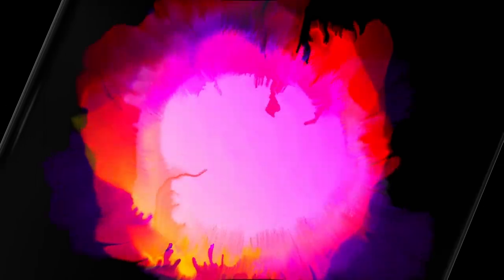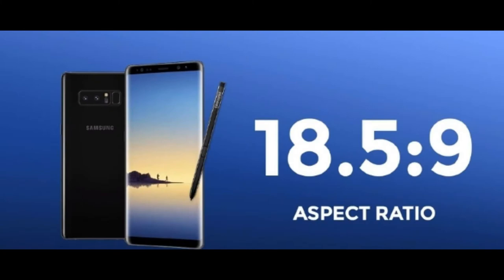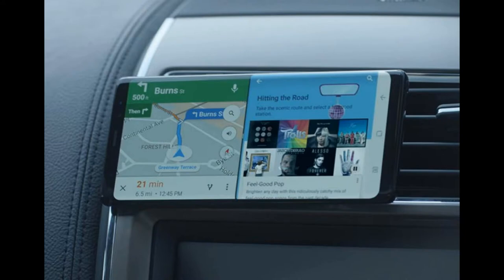The V30 has a 6-inch QHD Plus screen, while the Note 8 has a much bigger 6.3-inch screen at the same resolution. Also, the Note 8 wins this round because it has a taller aspect ratio than the V30 at 18.5x9, which means you can do more stuff like view apps side-by-side simultaneously.